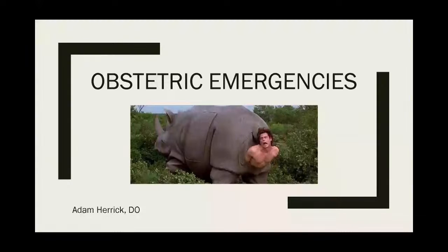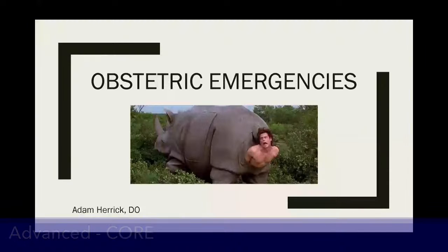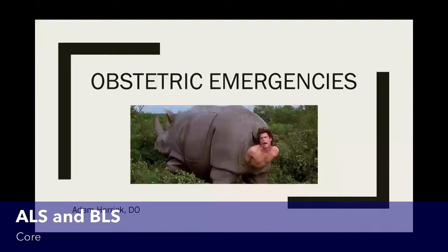Today we're just going to talk about obstetric emergencies. It sounds like it's more common than we probably think given births pre-ER. We'll talk about some OB topics in general, the steps of delivery, and some complications that we're wary of.